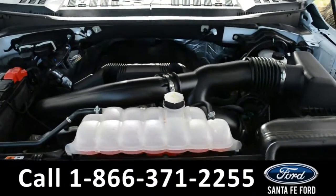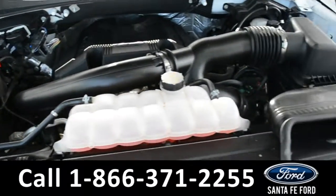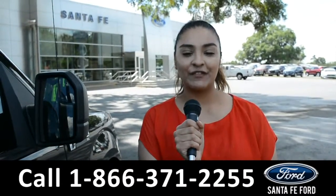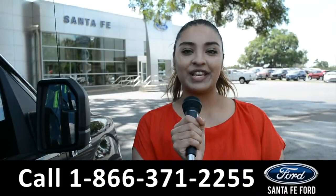It has a 3.5-liter V6 EcoBoost engine. For more information on this vehicle, visit us online at SantaFeFord.com or call us at the number below. This is Cassandra — thank you for watching.